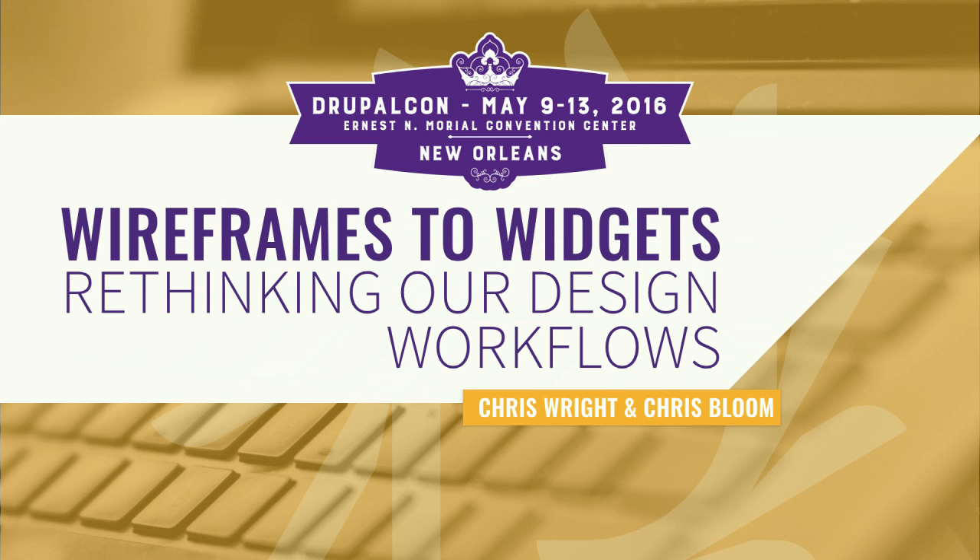I think I'll get started — I'm going to jump the gun 20 seconds. Hopefully no one gets too angry. Hi, I am Chris Wright. I am one of the two Chrises you'll be seeing in this presentation, and this is Wireframes to Widgets. Basically, the idea is that we're going to be rethinking our design workflows and bringing in the idea of prototyping and generally thinking about how we approach design as a more holistic process.